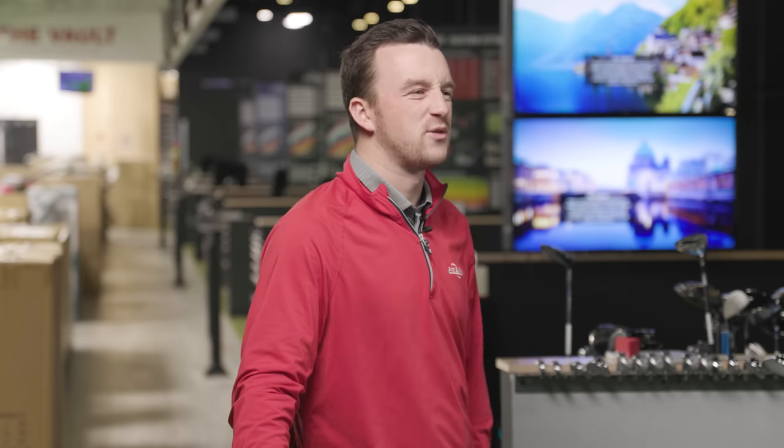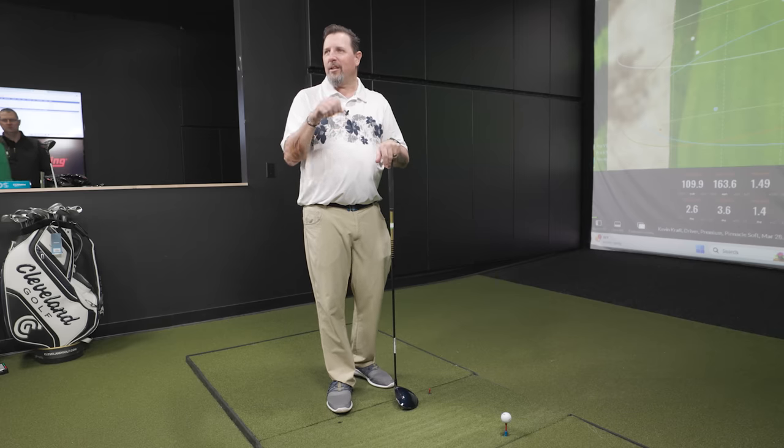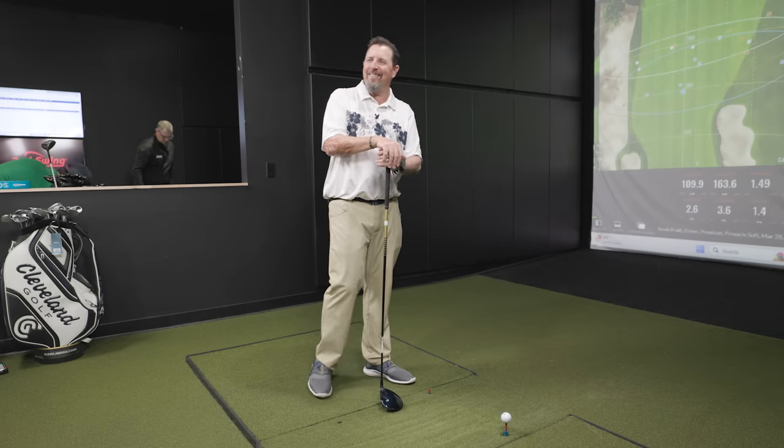Discussing feel: the compression and feel of the Pinnacle Soft is a major component. Kevin describes it as marshmallow, squishy — like striking a water balloon. The Pro V1 and Pro V1X feel explosive off the face. The Pinnacle Soft feels splashy in comparison. It's a very stark difference in feel between the conforming ball and the premium tour balls.